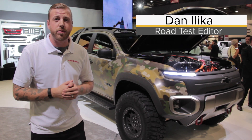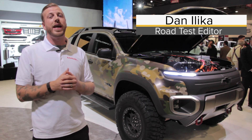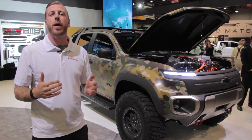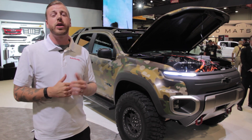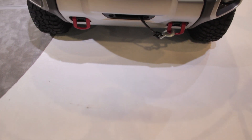Most manufacturer concepts at the SEMA show rarely see the light of day, let alone the pavement. But Chevrolet's latest concept is ready to go well beyond the show floor, with the Colorado ZH2 hydrogen-powered pickup ready for action with the US Army.